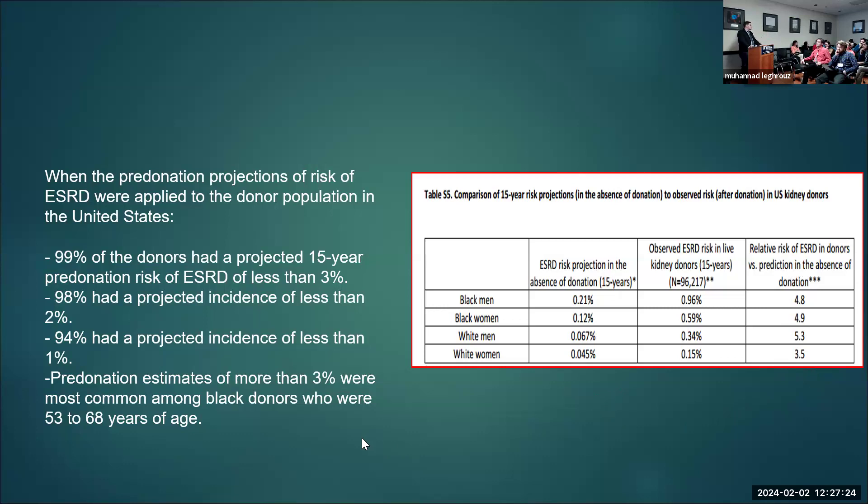Audience question: did they determine any long-term outcomes beyond ESRD, like all-cause mortality or cardiovascular disease? No — this just reported on applying the pre-donation calculator. Another question: was the control population matched for family history? No — this used general population surveys like nutrition or cardiovascular surveys. The only studies that used siblings as controls were the early small studies with 50 or 60 donors. The larger studies used general population controls or healthy non-donors.